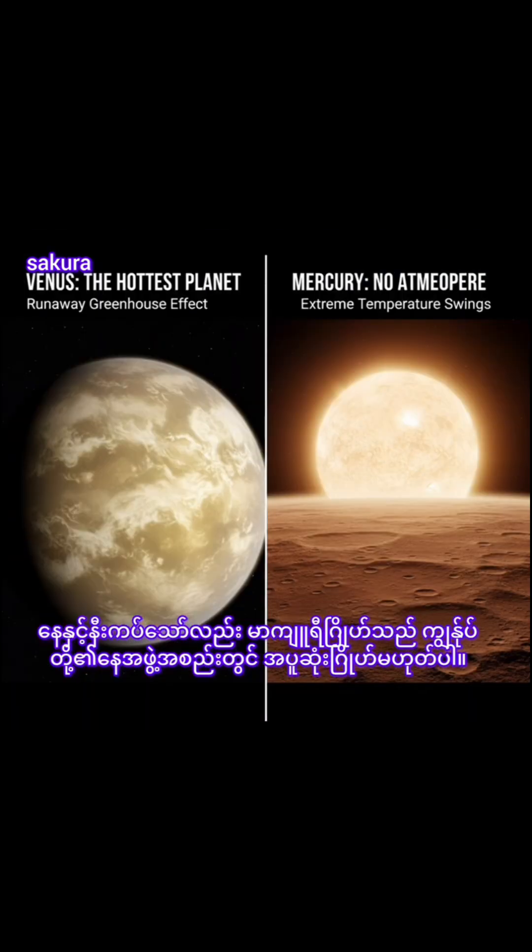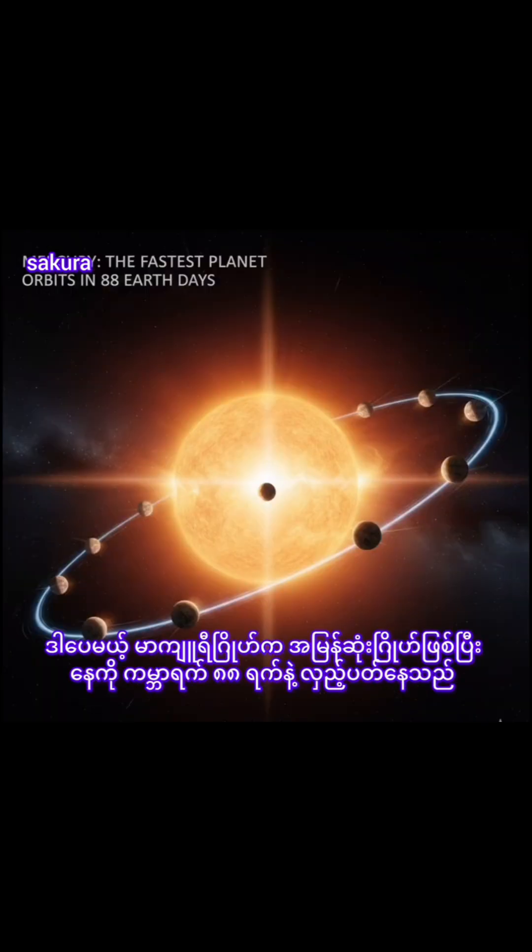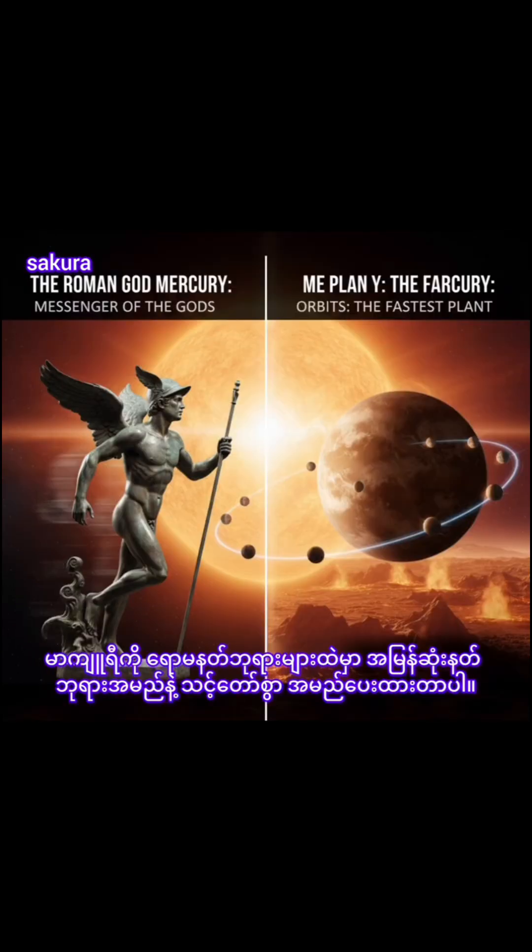Despite its proximity to the sun, Mercury is not the hottest planet in our solar system. That title belongs to nearby Venus, thanks to its dense atmosphere. But Mercury is the fastest planet, zipping around the sun every 88 Earth days. Mercury is appropriately named for the swiftest of the ancient Roman gods.